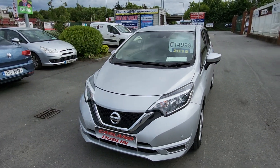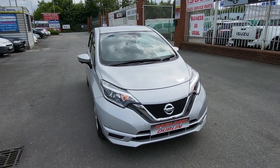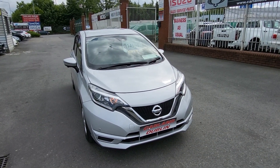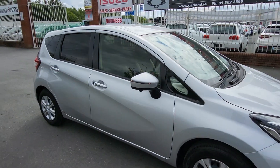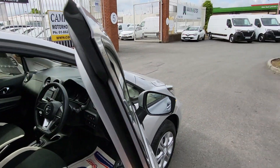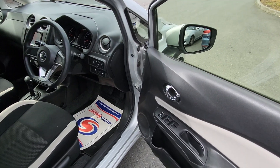On our website carland.ie, click into the finance tab, fill in all your information and have an answer back within a couple of hours. Deposit required is between 10 and 20%, and the typical APR is between 8 and 10%. Let's have a quick look inside — it has the chrome trim, keyless entry, smart key system, so fully immobilized and alarmed.